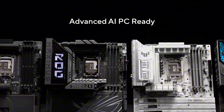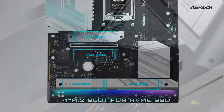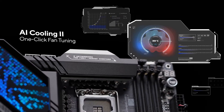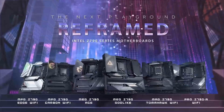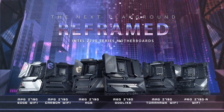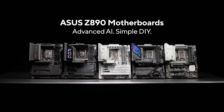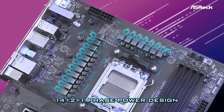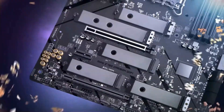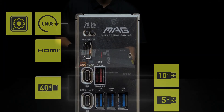And there you go — those are the motherboards that are actually worth building around in 2025. Whether you're Team Ryzen, Team Intel, or just want something that won't crash on you mid-session, there's a board here that'll fit the bill. So, what's going in your next rig? Are you leaning AMD, tempted by Z890, or maybe you've got a sleeper pick I didn't cover? Drop it in the comments — let's talk hardware. And hey, if this helped you out, give it a like, maybe subscribe, and I'll see you in the next one. Build smart, game sharp, stay crispy.